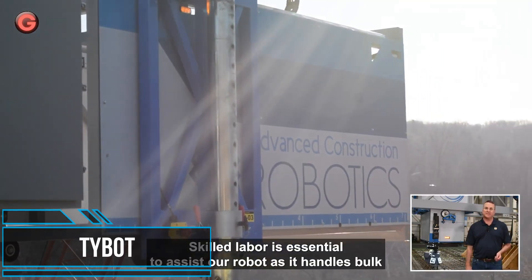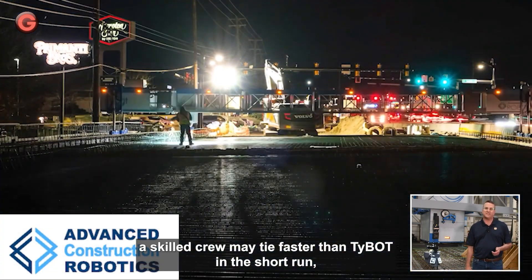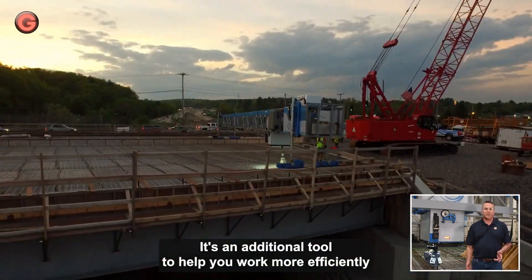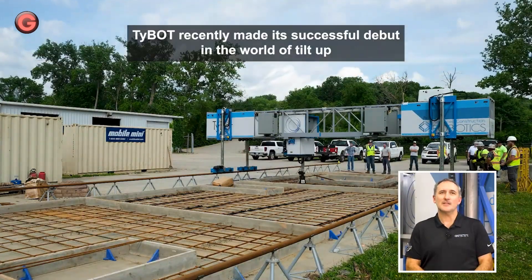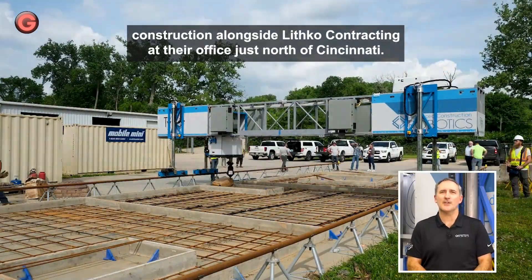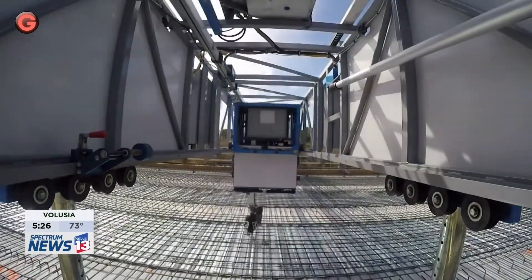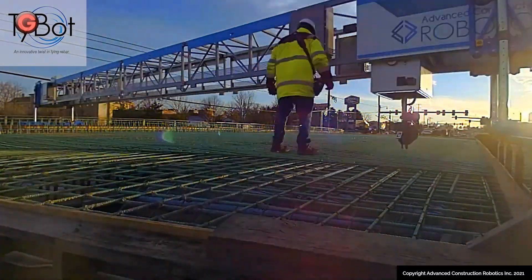TyBot is an autonomous rebar-tying robot that can augment and reduce labor need in the most critical path activity of bridge deck construction. With no pre-mapping, programming, or calibration required, it is working on the job site within an hour of arrival and continuously ties up to 1,100 rebar intersections per hour.